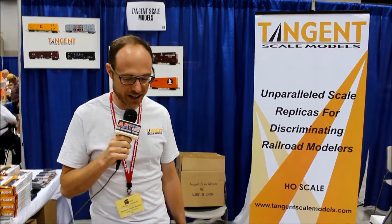Good afternoon. My name is Dave Lelbach. I'm the owner and operator of Tangent Scale Models. Thanks so much for letting us attend this show and we wanted to tell you a little bit about our products today.